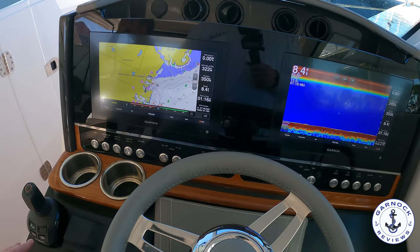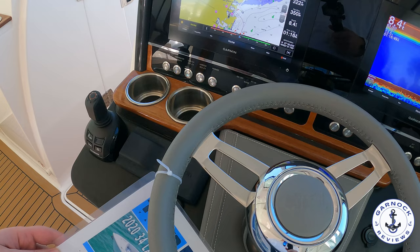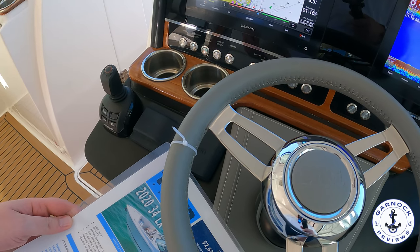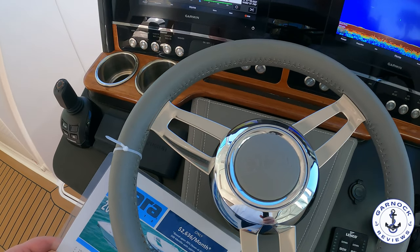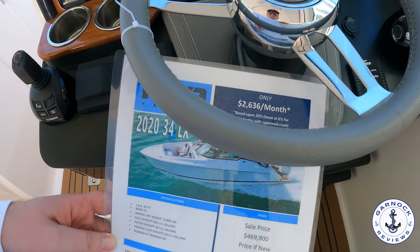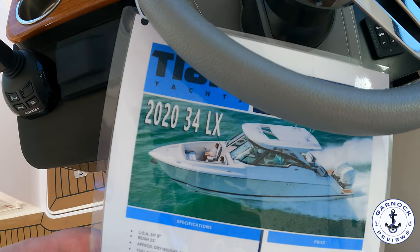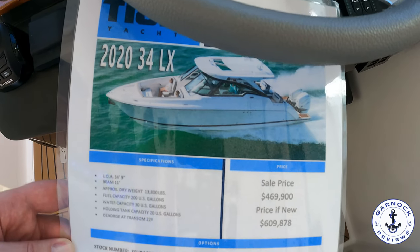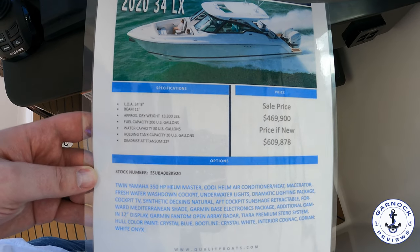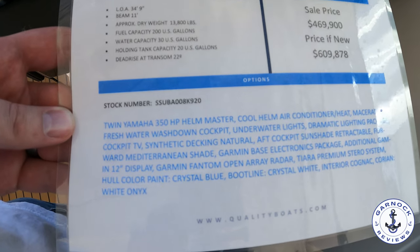As I mentioned, this one has been sold. But if you were to order this exact spec brand new, it would have cost you $609,878. At the boat show, this one was being offered for $469,900 — so you were getting a saving of almost $150,000 over new. And you also didn't have to worry about the wait time, because most new builds are taking one to two years these days.